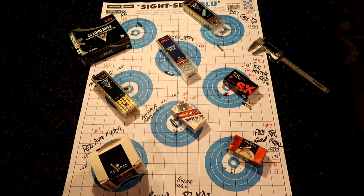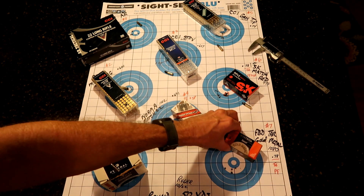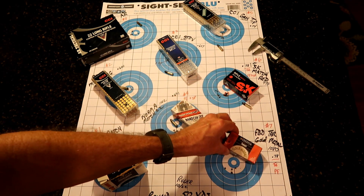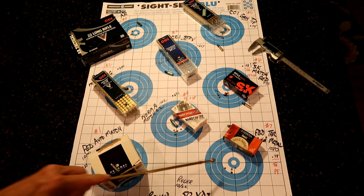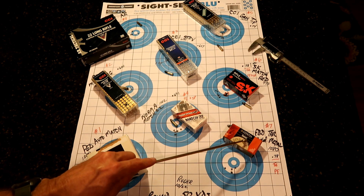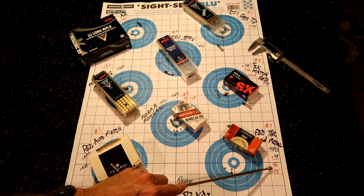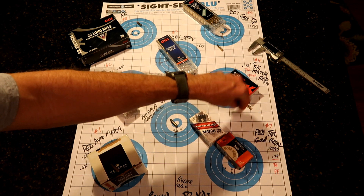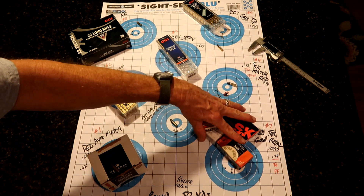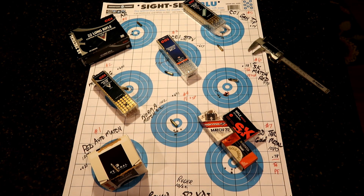Number 7 was the Federal Gold Medal Target — a little slower round at 1,080 feet per second. The grouping is not all that exciting at .78. And once again, it doesn't run well in the 10-22 semi-automatic — we had a failure to feed. So the three musketeers — Norma, SK, and Federal Gold Medal Target — are no bueno on the 10-22.